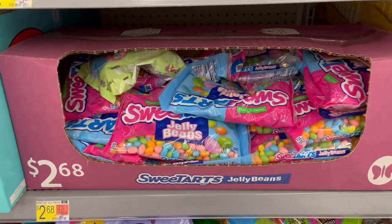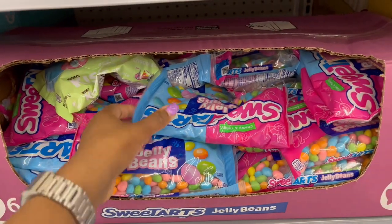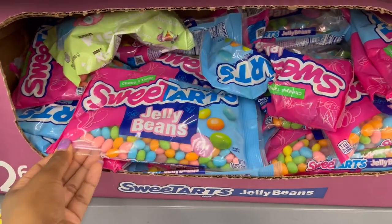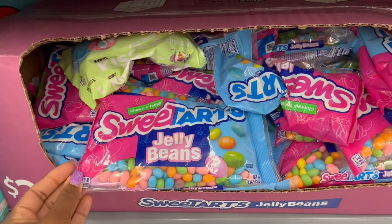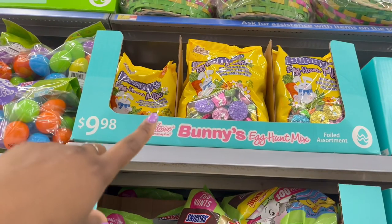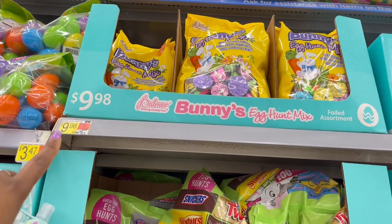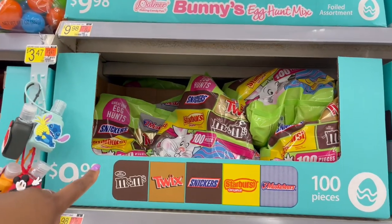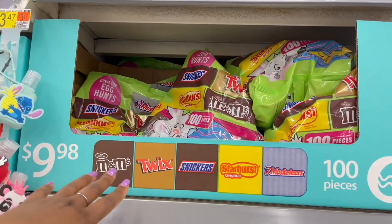Some more of the better jelly bean packs for $2.68 — it is the Sweet Tart jelly beans and you get 14 ounces. I have the bunny mix up top but I'm having a hard time reaching that one, so that one's $9.98.